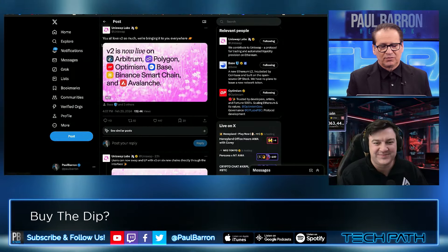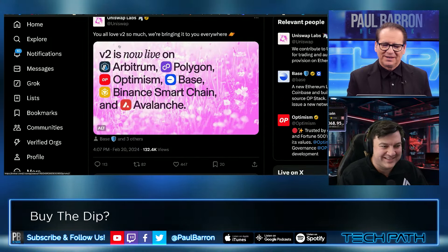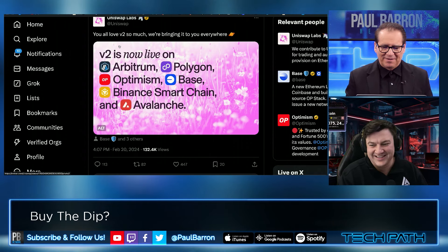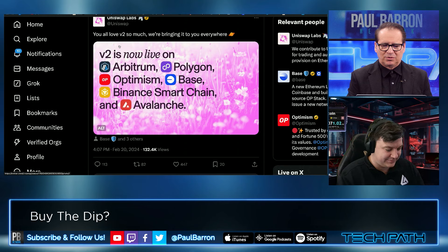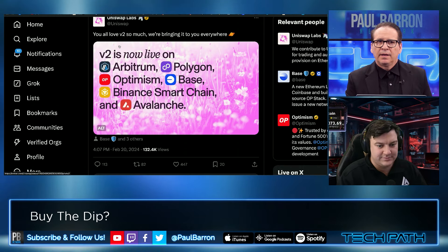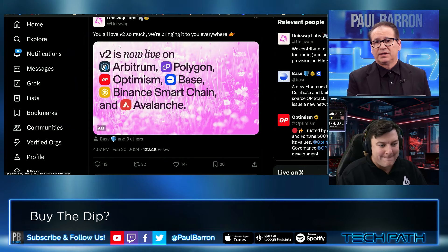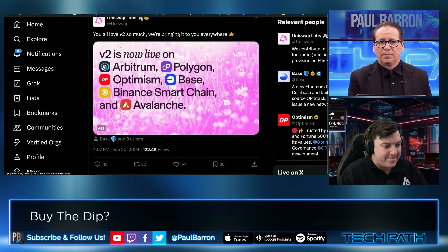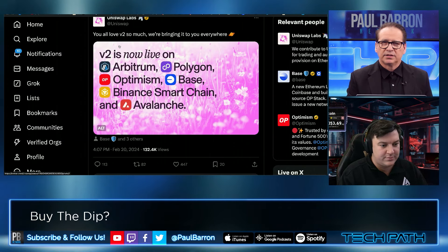Let's get into Uniswap because they've got a lot of news. Uniswap V2 is bringing it everywhere — you've got Arbitrum, Polygon, Optimism, Base, and of course Binance and Avalanche now available. Lots happening there. We saw a nice run with Avalanche and Solana over the past several weeks, but now Uniswap is running a little bit. What are your thoughts on Uniswap right now as a token?